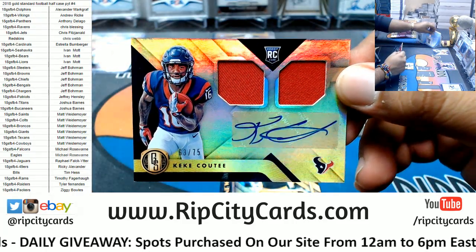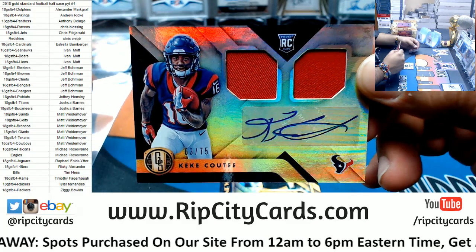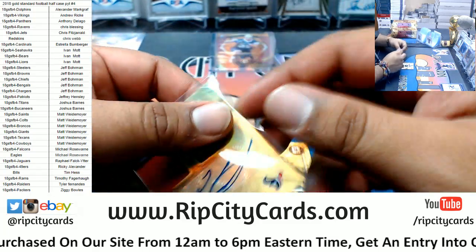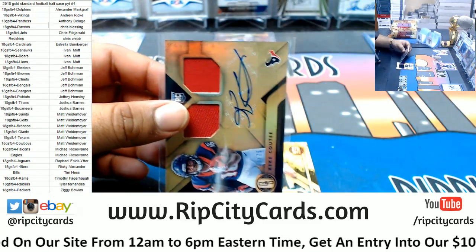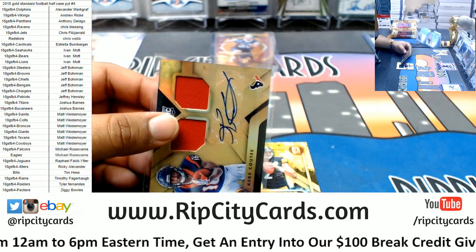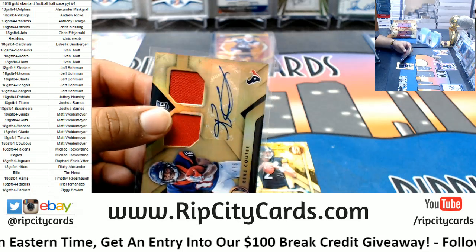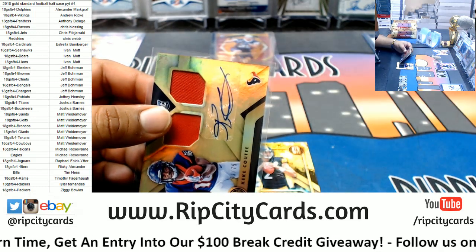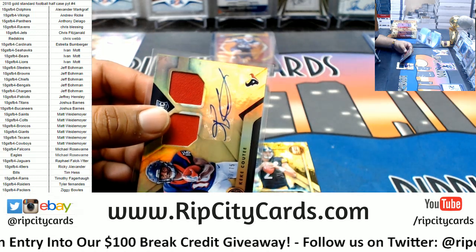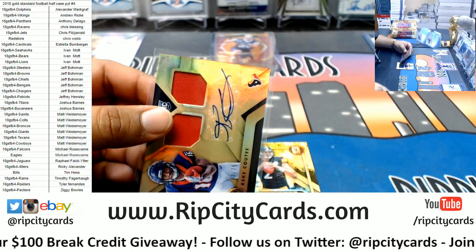Kiki Coutie — however you pronounce his name — to 75, rookie patch auto for the Texans. Ryan, it depends on what you define fancy to be. I would grade this as a mid to high-end product — high-end being things like National Treasures, Immaculate. There's some really nice stuff in this.